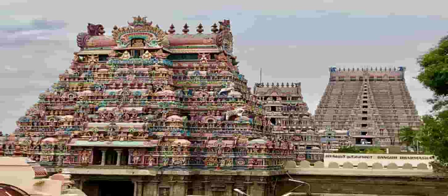Are you able to see the 13 glistening copper kalasams atop the tower? These weigh almost 135 kilograms each. The Rajagopuram is extensively carved with intricate images of gods and goddesses of the Hindu pantheon — see if you can identify all of them. One can get lost for hours just staring at the beauty of this magnificent structure.